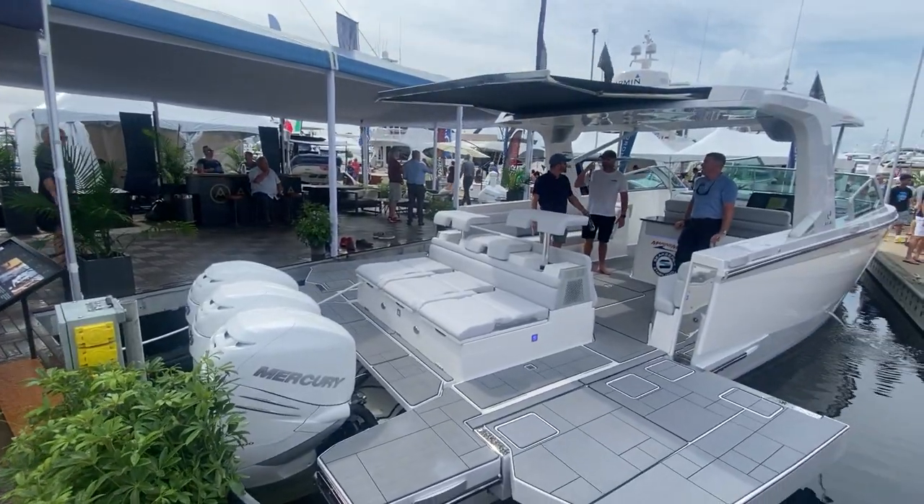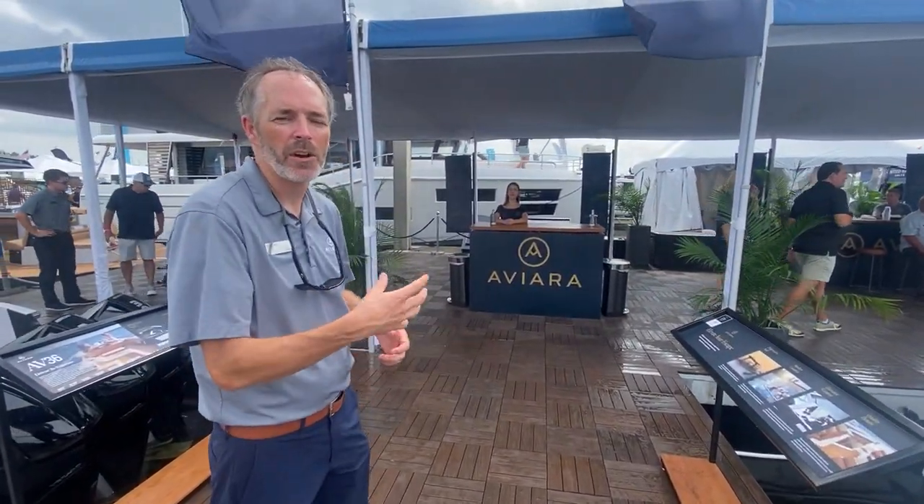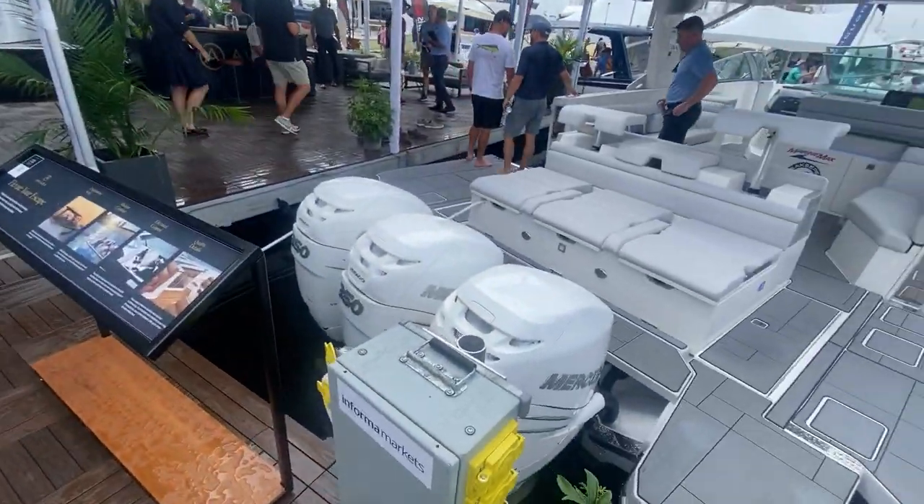For the first time at the Fort Lauderdale International Boat Show, we actually have all three of our models here. We have our AV-32, our AV-36, and our AV-40. And we also have the AV-40 here in both the outboard and the stern drive propulsion for the very first time.